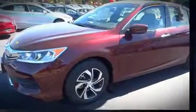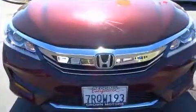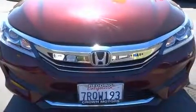Honda prioritized comfort and style by including delay-off headlights, a tachometer, an outside temperature display, and cruise control.